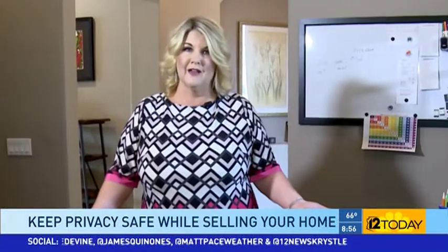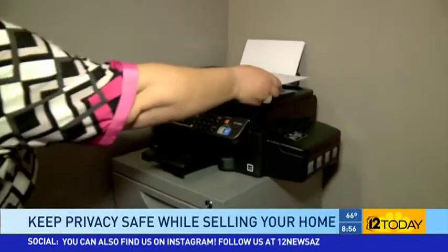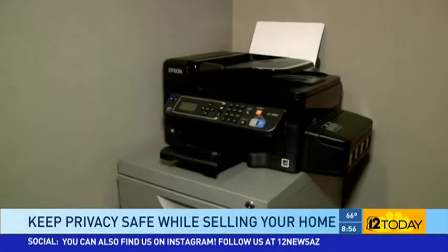For those of you who may still have an answering machine, make sure you turn the volume off. All too often we can be walking through a home and hear personal messages being left on your home answering machine. If you have a printer or fax machine, you also don't want to leave any documents in view.